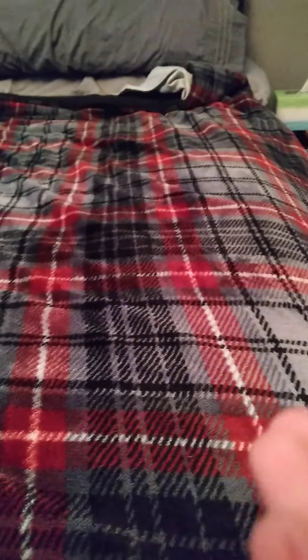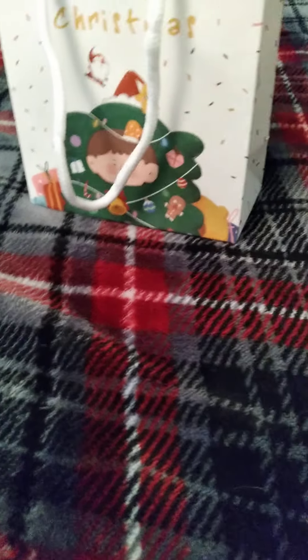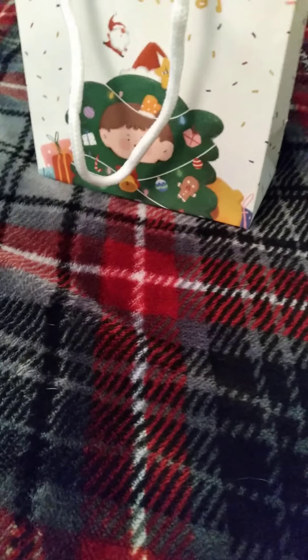Hey you guys, LPSRose here with another video. Today is really serious because literally my LPS packages came, finally. I ordered one weeks ago and it didn't come, and then it finally came today. And then my grandma got me an LPS pack that I helped her pick out, and I didn't know it was going to come today, but it did, and it's in here.